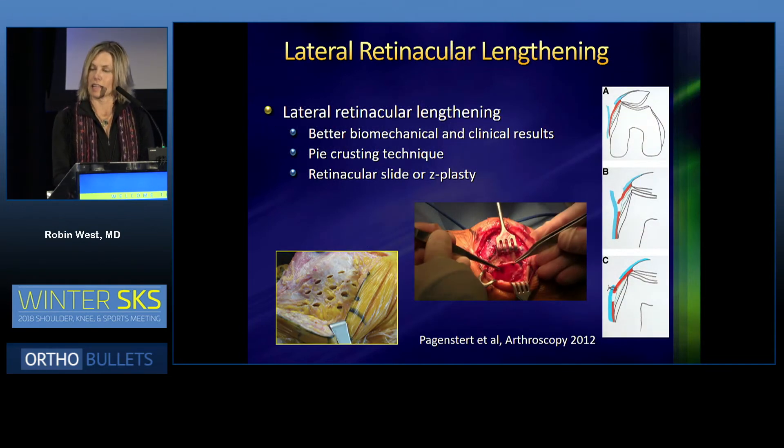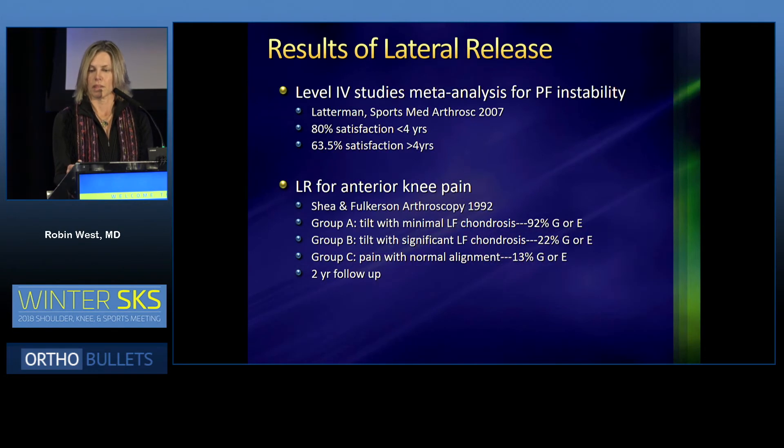Lateral retinacular lengthening has actually gained a lot of traction in the literature over the past five years. There are better biomechanical and clinical results. Different techniques are described, including pie crusting as well as a retinacular slide or Z-plasty. Looking at the results of lateral release, there's a meta-analysis by Christian Laderman in 2007.